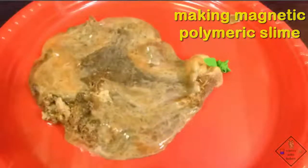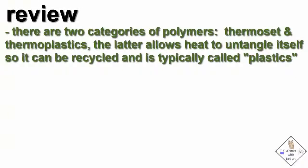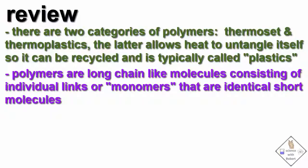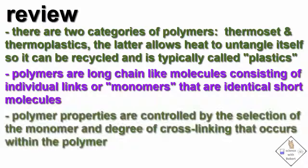We'll be right back. Let's review. There are two categories of polymers: thermoset and thermoplastics, the latter being what we simply call plastics. Polymers are long-chain molecules consisting of individual links or monomers that are identical short molecules. Polymer properties are controlled by selection of the monomer and degree of cross-linking that occurs within the polymer.